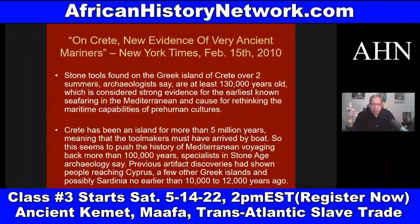This seems to push the history of Mediterranean voyaging back more than 100,000 years. Specialists in Stone Age archaeology say previous artifact discoveries had shown people reaching Cyprus, a few other Greek islands, and possibly Sardinia, no earlier than 10,000 to 12,000 years ago. So this is causing them to have to rethink everything.